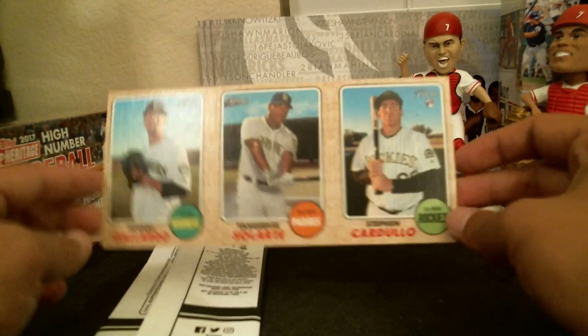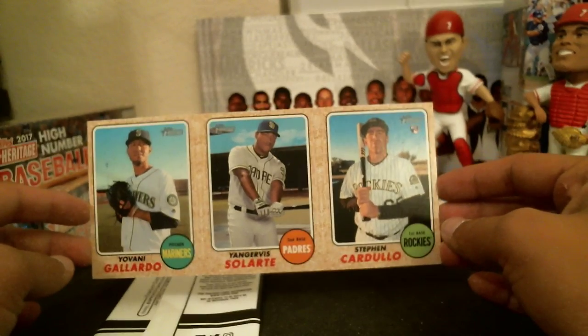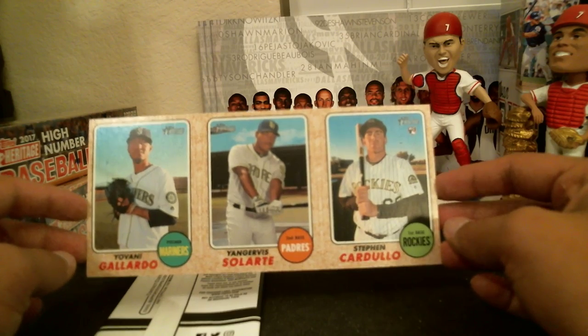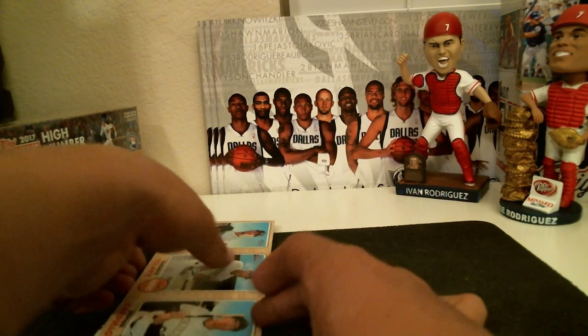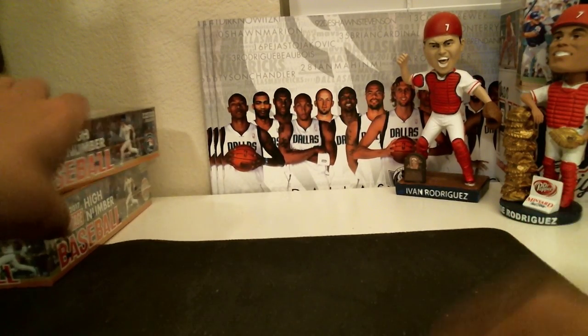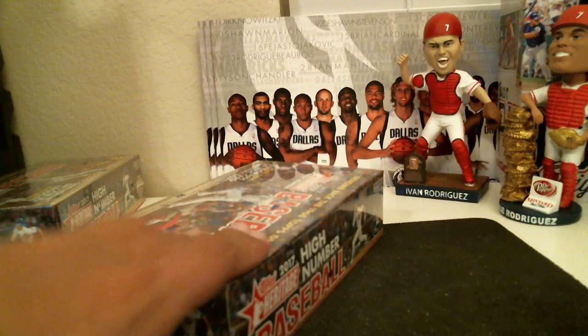Box topper. Let's see who we have here. Gallardo for the Mariners, Chalarte for the Pirates, Cardulo for the Rockies. We will auction that off — random that off at the end. Alright, halfway through the break, box number three.